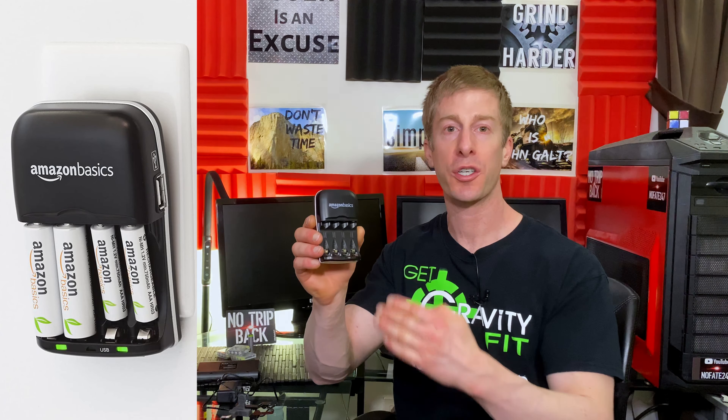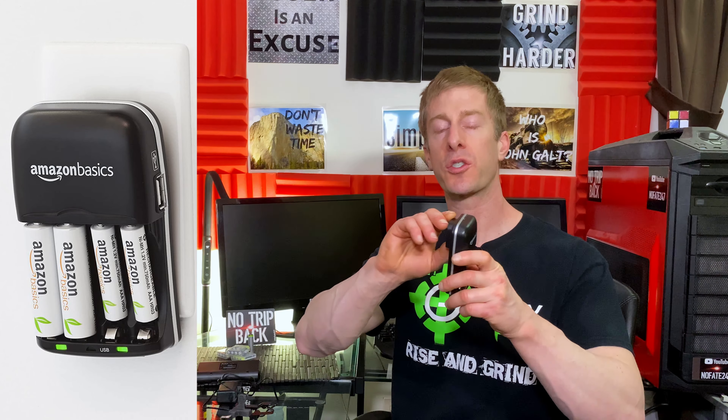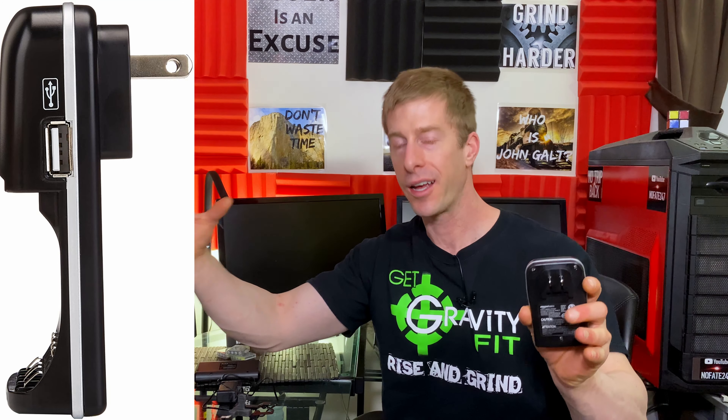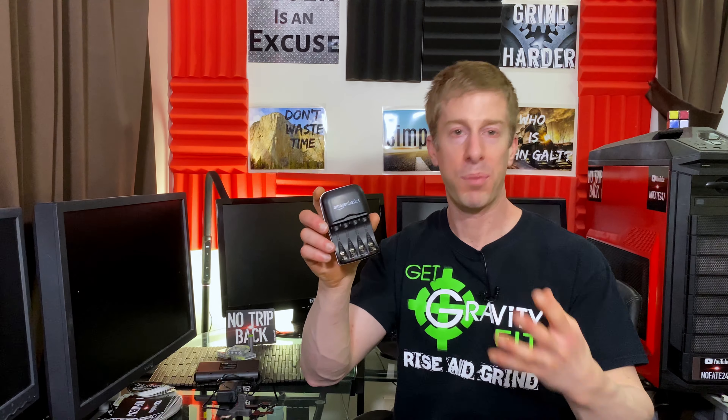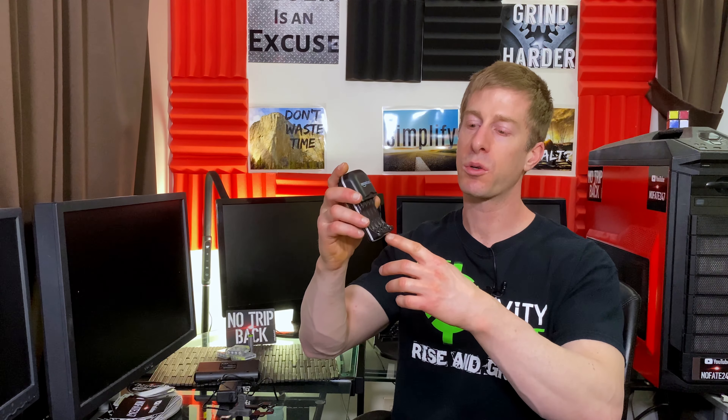The Amazon Basics rechargeable charger is just that — basic — but let's go over the pros and cons. The big pro, probably number one for me, is that the plug is attached to the charger. It simply folds down; when you want to charge, you flip it up, plug it in, and you're good to go — no hunting for a separate cord. Another nice benefit is a USB port on the side, so you can still charge something else while using the outlet. One downside is you can only charge four batteries at once, which is a nuisance when you first get a big batch. The indicator is simple: red means charging, green means it's done.